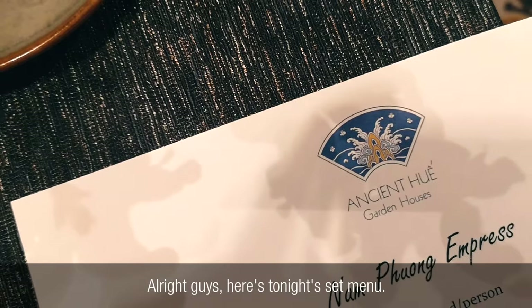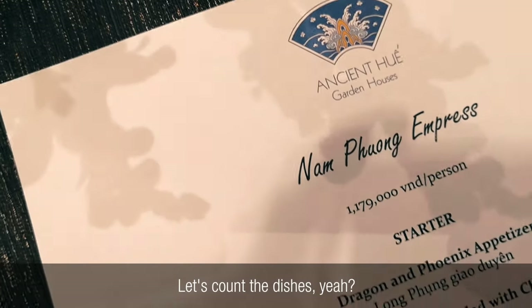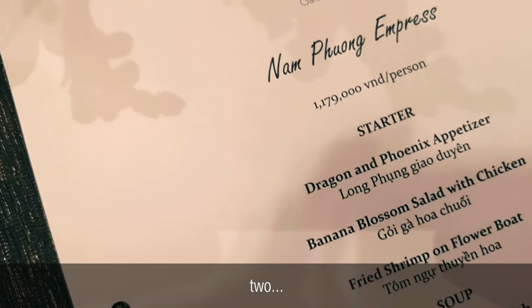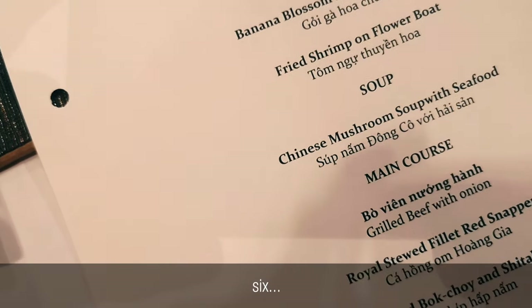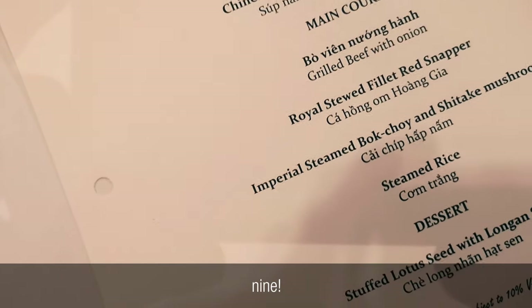Alright guys, here's tonight's set menu. Let's count the dishes — one, two, three, four, five, six, seven, eight, nine.